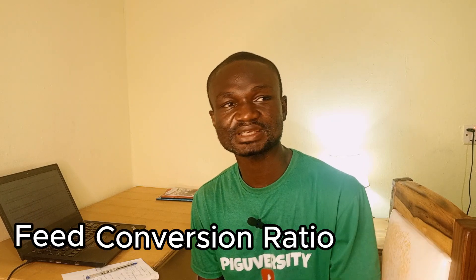To summarize: feed conversion ratio is the amount of feed a pig needs to produce 1 kg of body weight. The lower the FCR, the more profit you make. Always target 2.5 and below, which is the ideal range. If your FCR is high, find ways to reformulate your feed and bring the cost down.